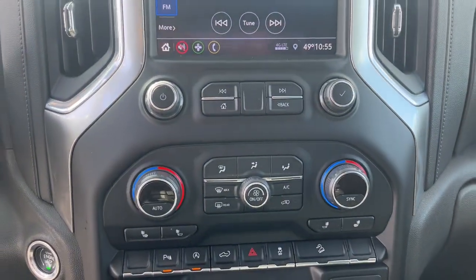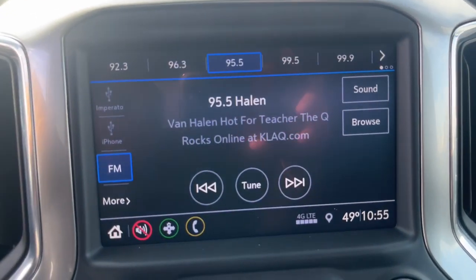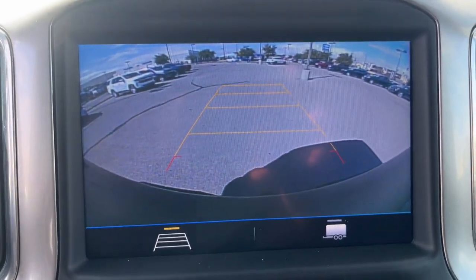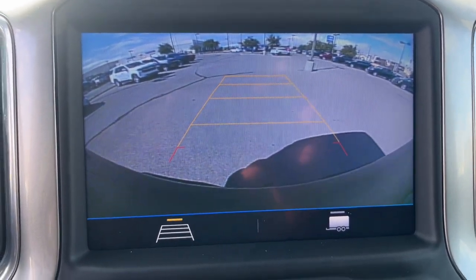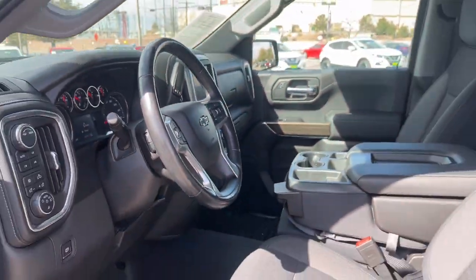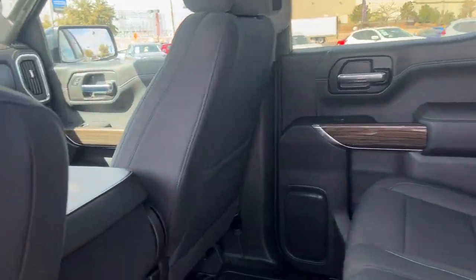Work smart in the comfortable, connected Silverado 1500. Drive it today. Have a good week.